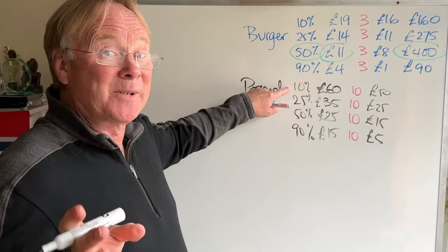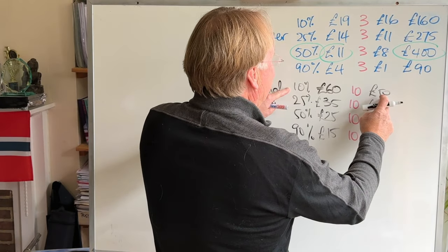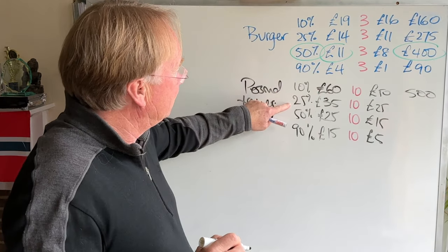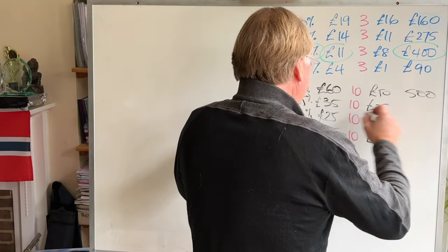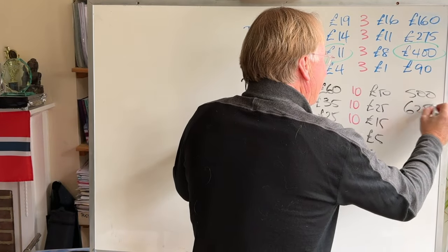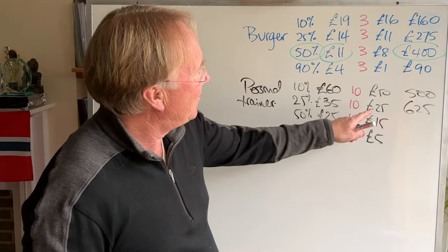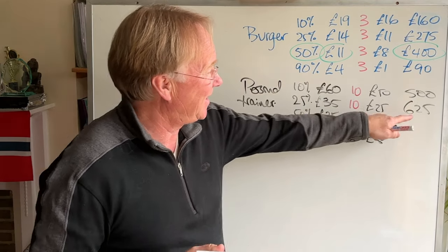If we get 10 customers out of a possible 100, and we're making £50 each, that's £500. If we get 25 customers and we're making £25 each, that's £625. You can see we're making half the profit but selling more than twice as many, so it is slightly more.